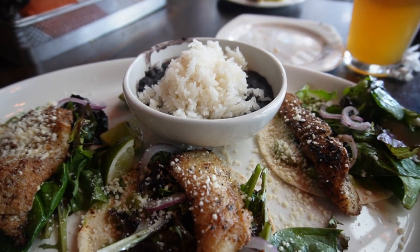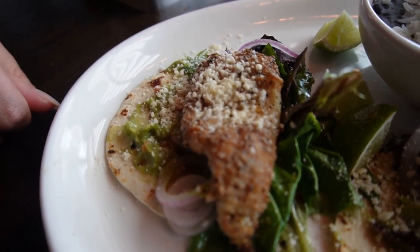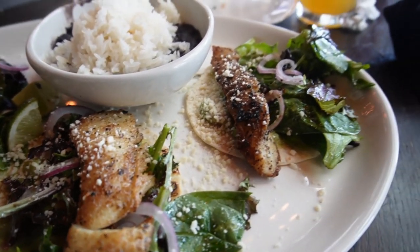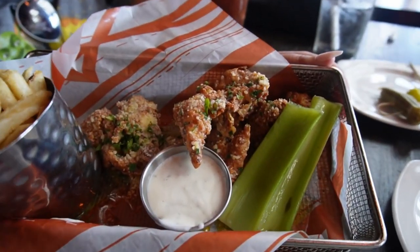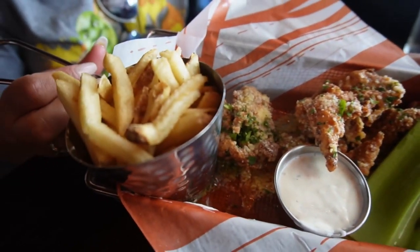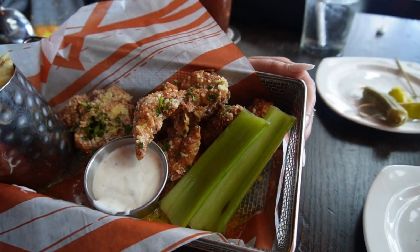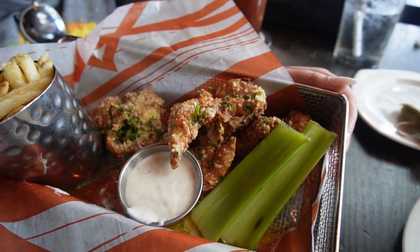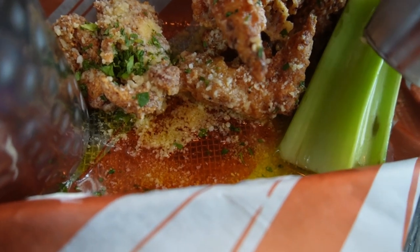Alright, our food has arrived. Here are the fish tacos — they are pan seared and have guacamole and some other toppings. They come with black beans and rice, so that's pretty good. And there are Courtney's boneless chicken wings. The fries were an add-on, but you get to choose if you want ranch or blue cheese. They look pretty good — you can tell they were tossed after frying, but a lot of the sauce settled at the bottom.